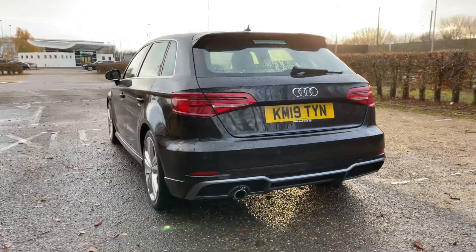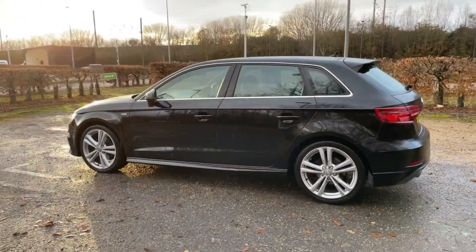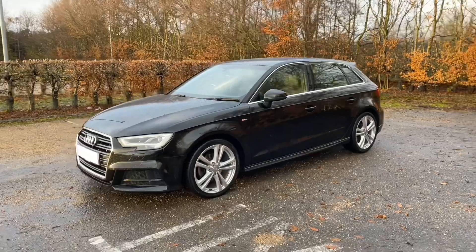Registered in August 2019, this Audi Approved A3 is in the lovely Mythos Black metallic paintwork. It's paired with the 18-inch 5-parallel spoke design alloy wheels to give it a very classy, impressive look on the road.